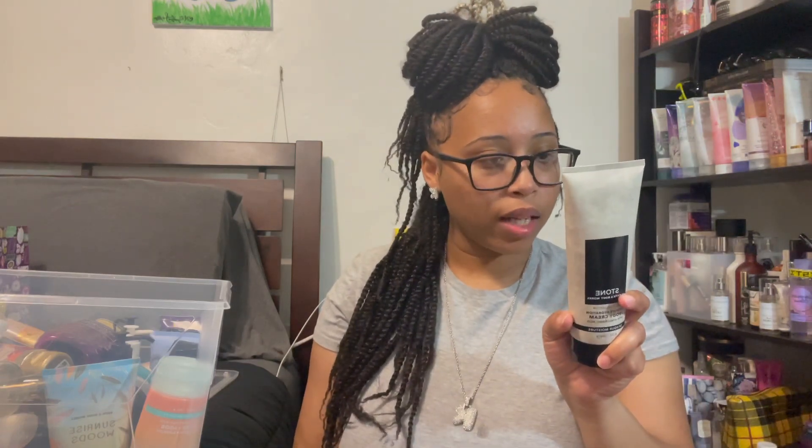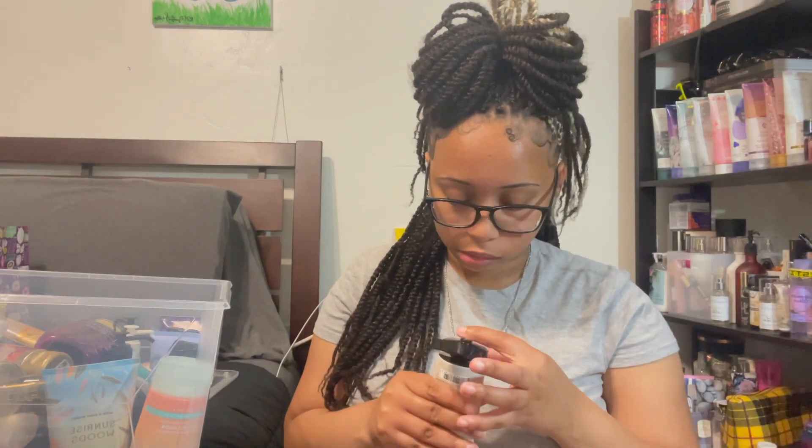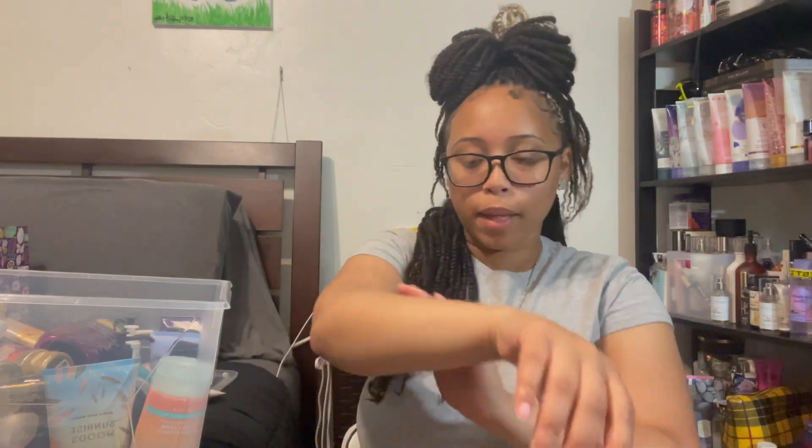Next up in here I have this Stone scent. I like the way it smells — I was going to give this to my boyfriend. I'm not sure if he'll like it; I'll ask him. I do like the way it smells, but more than likely I wouldn't be the one wearing it. It has kind of a manly scent to it, but it doesn't smell bad.